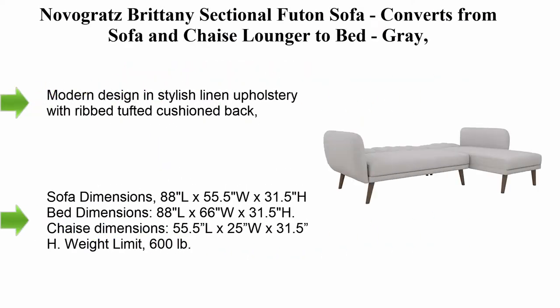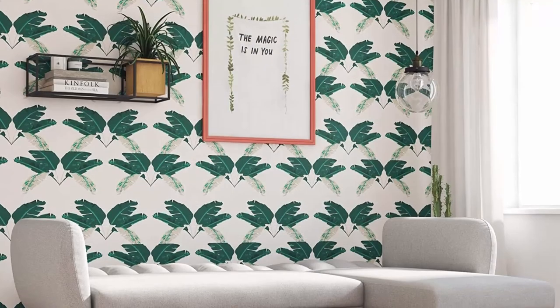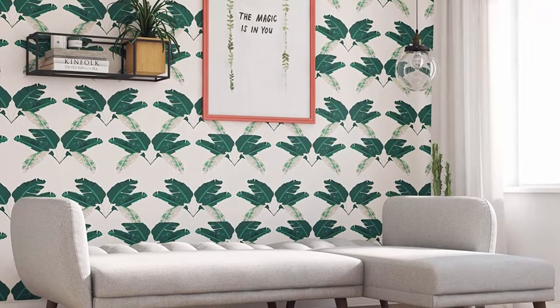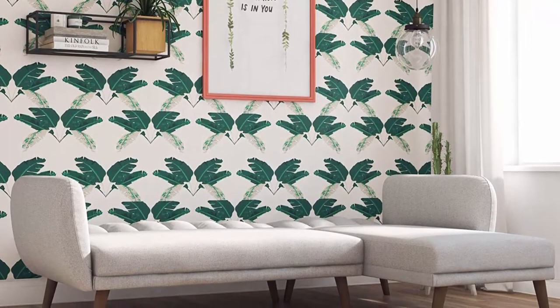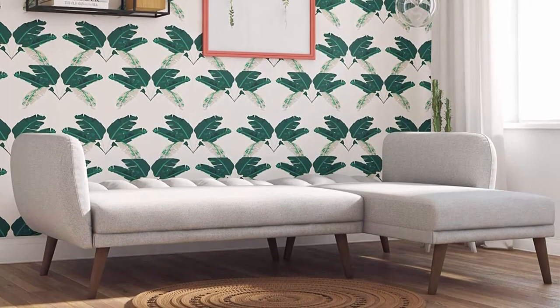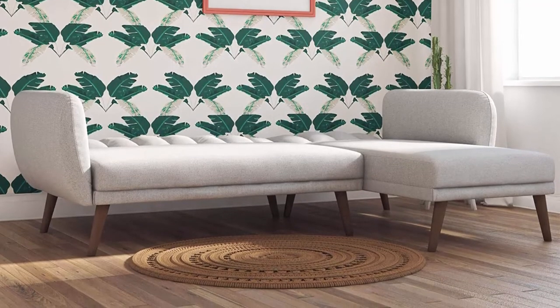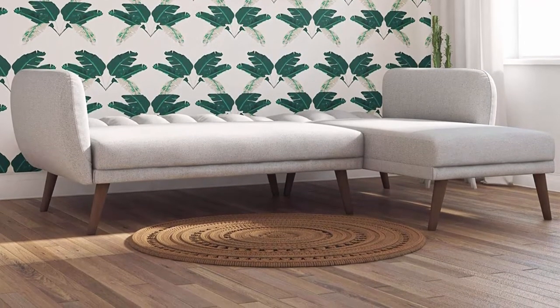Top 4: Novo Gratz Brittany Sectional Futon Sofa — converts from sofa and chaise lounger to bed, gray. Modern design in stylish linen upholstery with ribbed tufted cushioned back. Multifunctional piece ideal for small living spaces, converts seamlessly from a sofa into a bed.